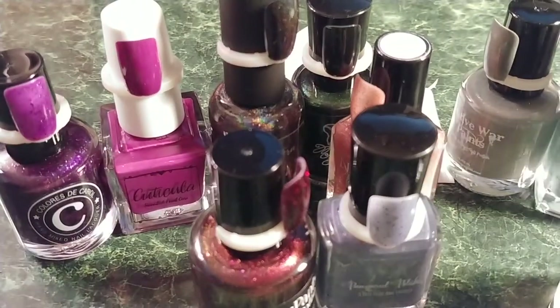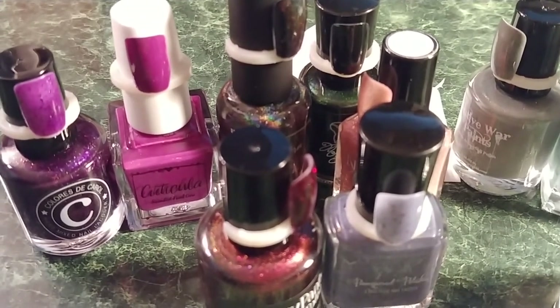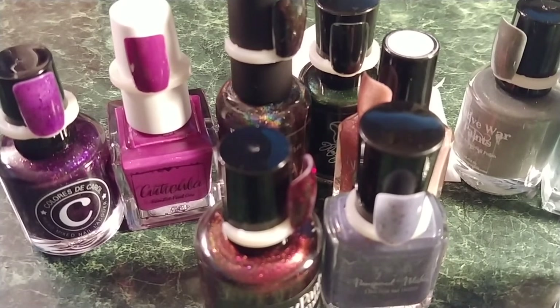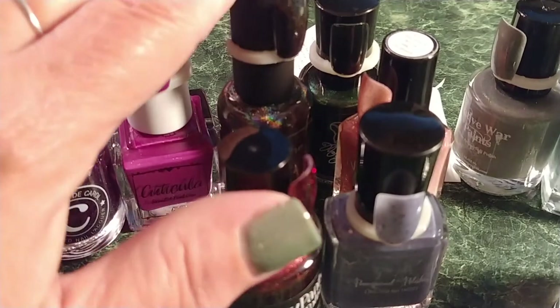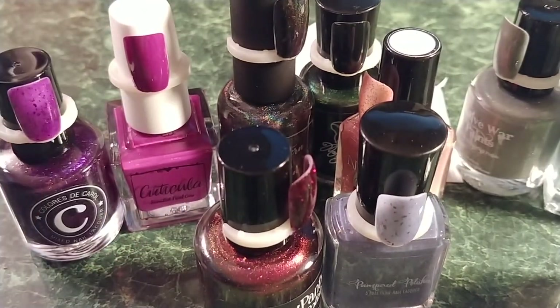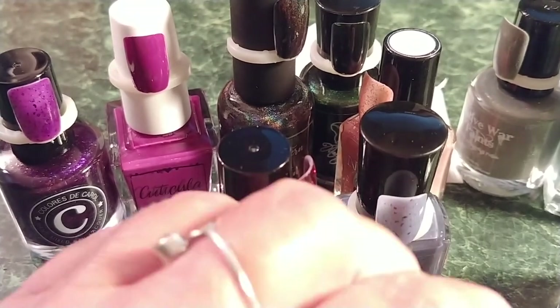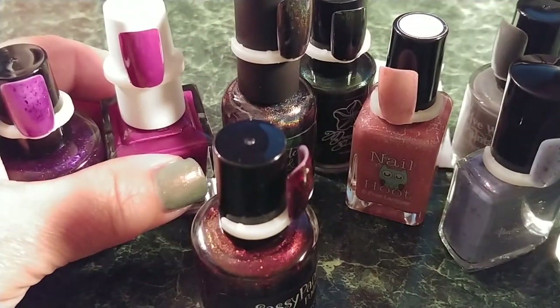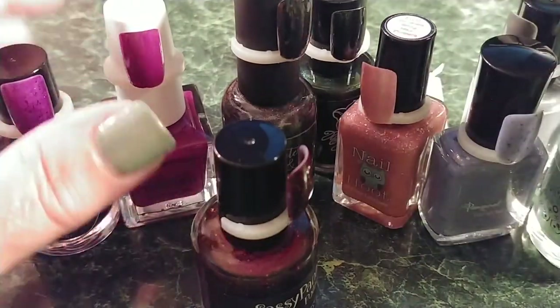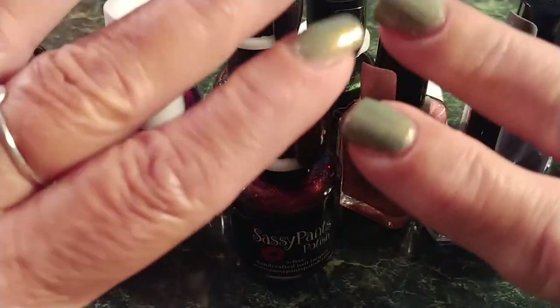Anyway, that's all of them for now. I leave them out so I make sure I use them and get at least one mani out of each. If I put them away they get forgotten. I can't wait to try the stamping polishes. If you got Polish Pickup, tell me what you got, or link me your video or Instagram so I can check out your haul. Like, subscribe, do all that YouTube stuff, and have a wonderful day — thank you for spending some time with me!